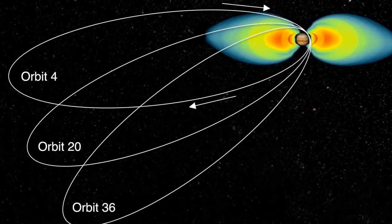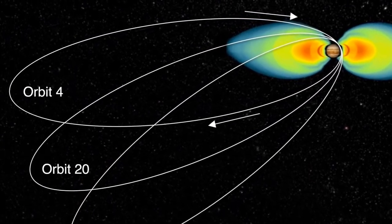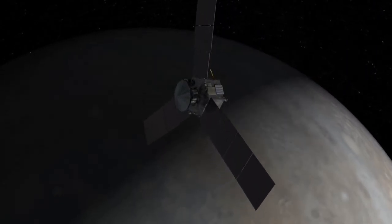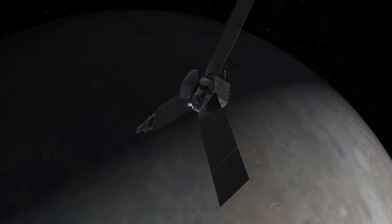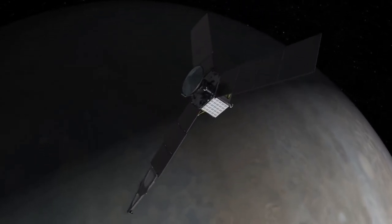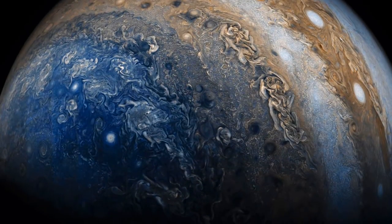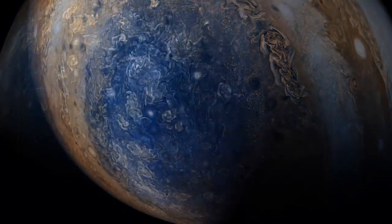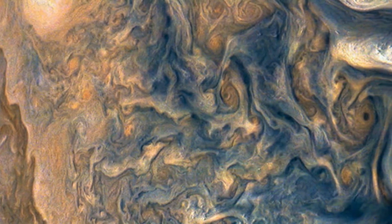Juno slows a little and is captured by Jupiter's gravity, arriving in July 2016, ending a 2.8 billion kilometer trip. Since then, Juno has been making long, flat 53-day orbits around Jupiter that take the spacecraft right next to the planet, capturing the most astonishing images of Jupiter ever.